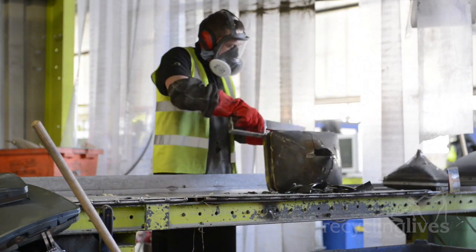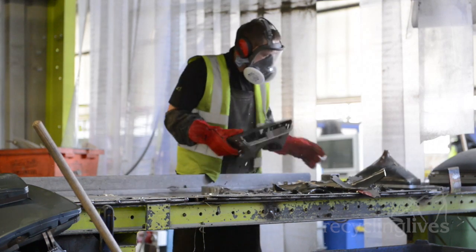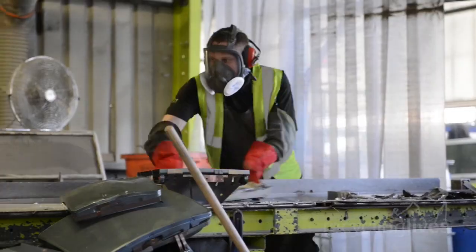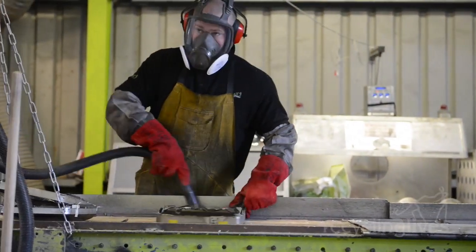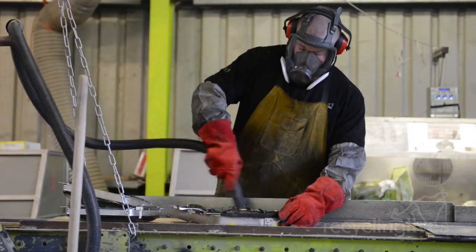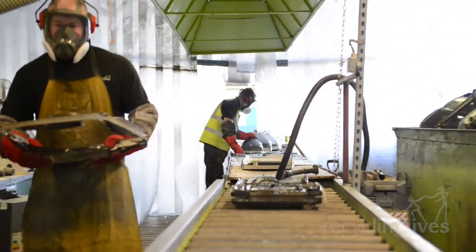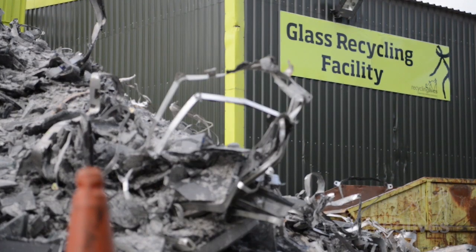Careful supervision and stringent health and safety guidelines at our facilities keep staff and visitors safe at all times. Our CRT department processes tens of thousands of units each month, taking in old TVs from individuals and small and large businesses alike. Whatever your CRT recycling needs, Recycling Lives can provide a solution to fit.